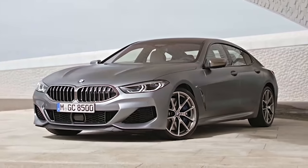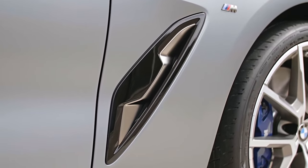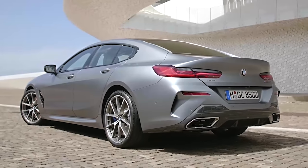This is the new BMW 8 Series Grand Coupe, the four-door version of BMW's flagship Coupe. Here are the CarWire top 10 things you need to know about it.